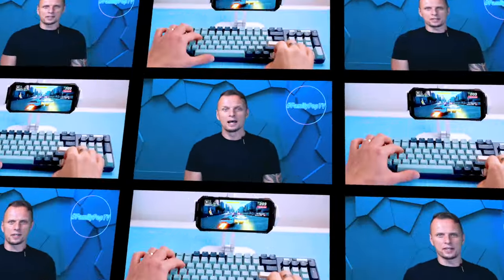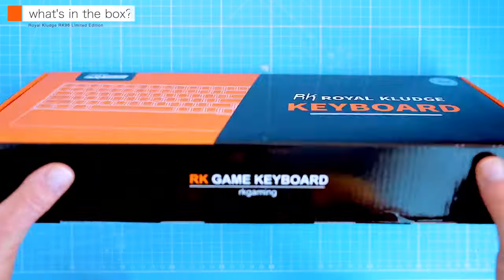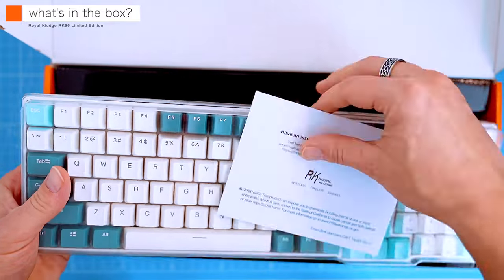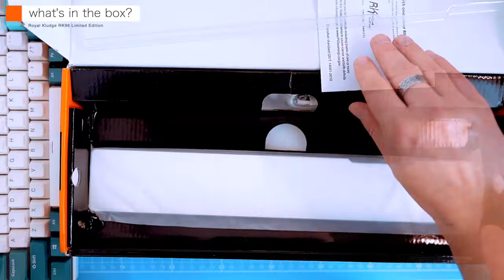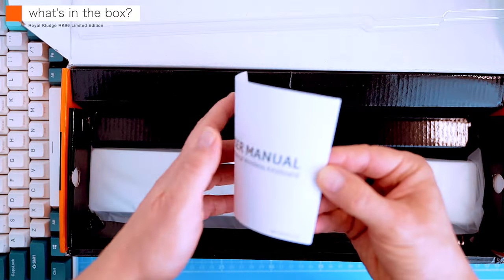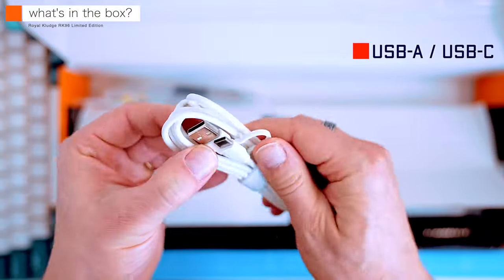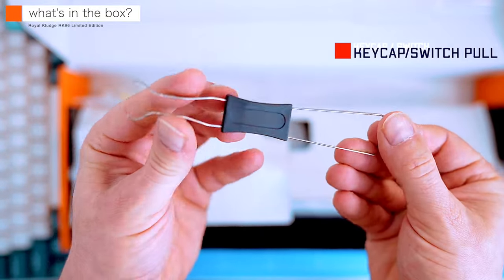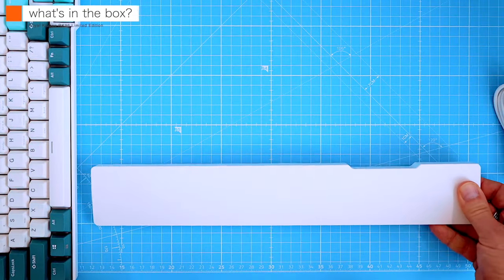Hi, what's up guys, my name is Adam and you're watching Family Pop TV YouTube channel. First, let's open the box and see what's inside. We got the keyboard itself — it's as heavy as the standard RK96, thanks to its big 3750 milliamp-hour battery. In the top compartment of the box we can find a 70-inch USB Type-A to Type-C cable, the keycap and switch puller for replacement switches, and a magnetic wrist rest.